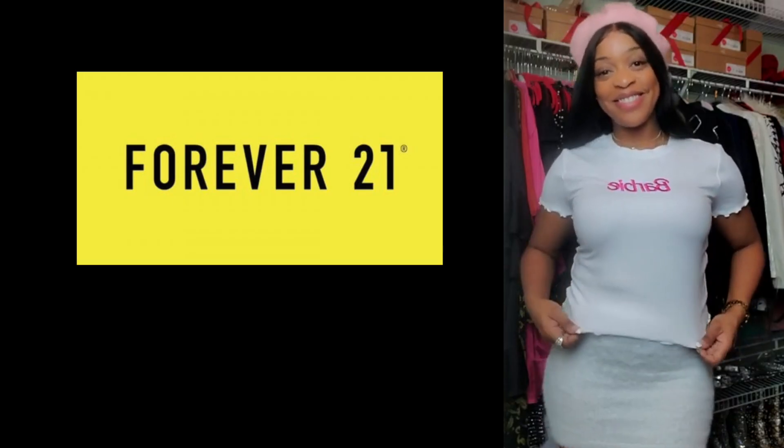Everything in this haul was for less than $150 — the whole haul was $137.93. This last item is a size medium — it's a Barbie mesh bodysuit. This is dope! And this would be really cute worn underneath that other top I mentioned, to cover up while still looking sexy. Let me know what y'all like out of this haul!